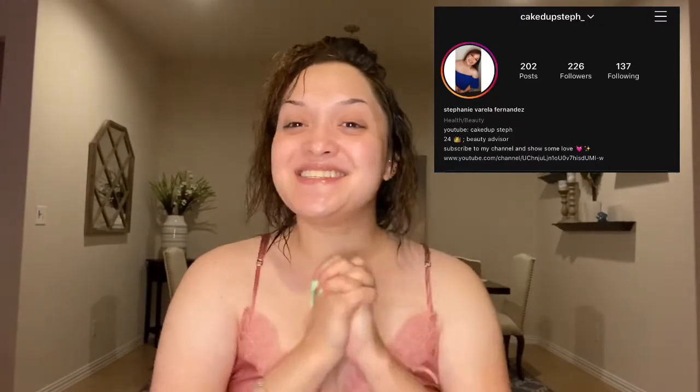Hey guys, welcome back to my channel. My name is Stephanie, it's so nice to meet you. If you're coming back, hey guys, it's so good to see you. For today's video we're going to be doing my updated skincare routine. I've gotten so many requests to do this video because my skin has changed so much in such a short amount of time. Starting from face washes to toners to serums — everything. So grab your snacks, your drinks, and let's get this video started.